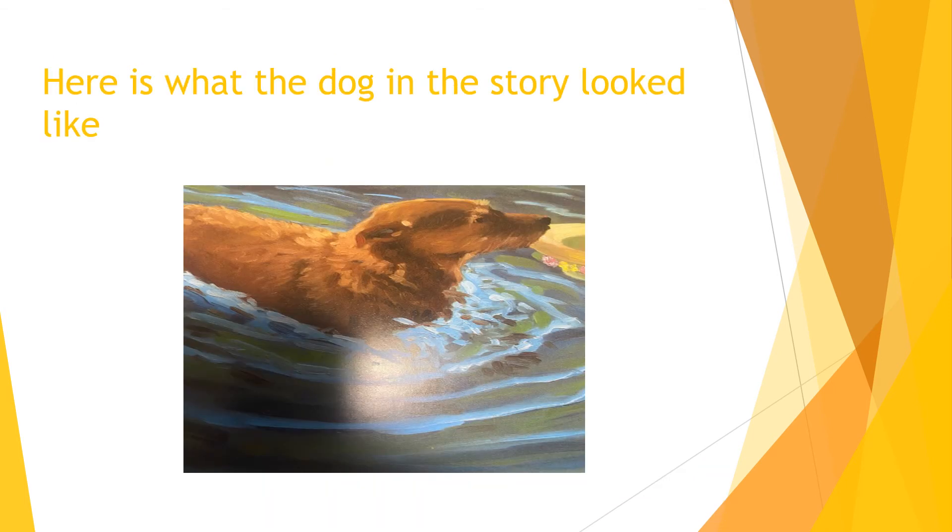Yesterday you were asked to draw what you thought the big brown dog looked like in the story. Now I'll show you a picture — this is the big brown dog that got Aunt Flossie's hat out of the water.